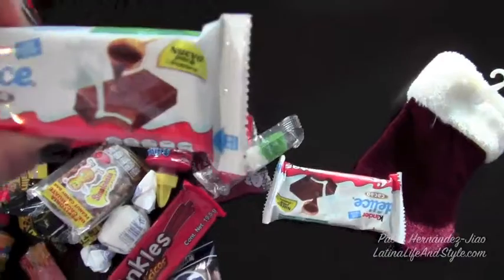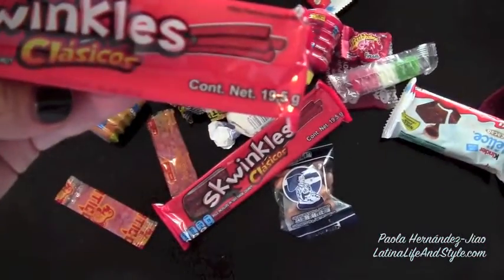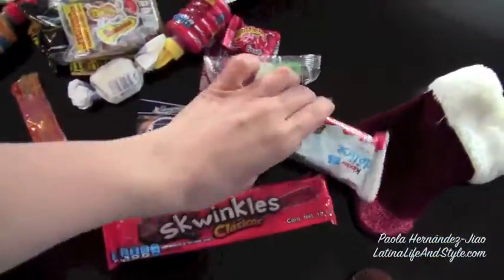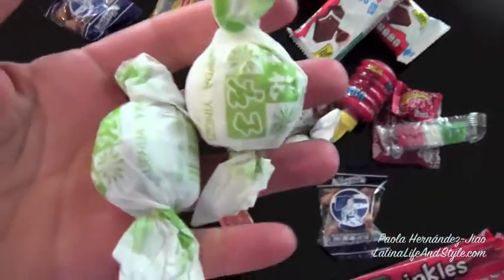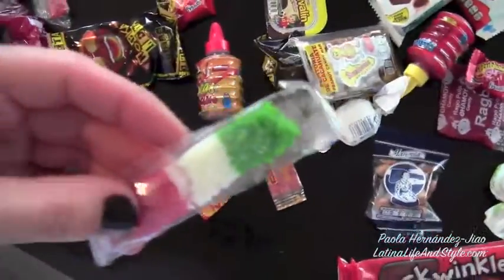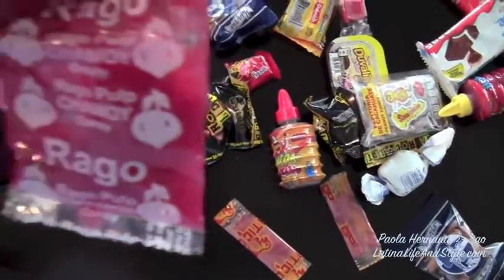There's some cookies in there, some Kinder cookies. There's these tamarindos — spicy gummy things in there. There was some mazapanes which I already ate. There's these Asian candies that they give you when you go to an Asian restaurant. These are made out of coconut.